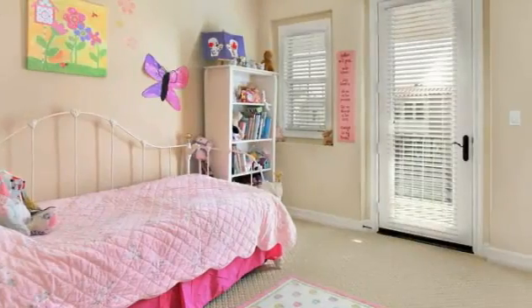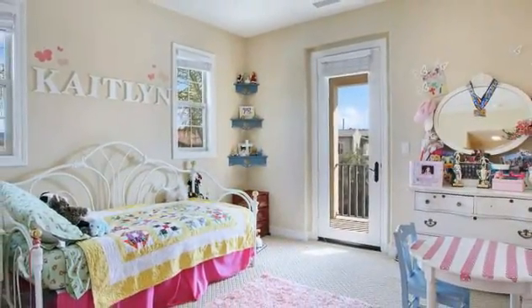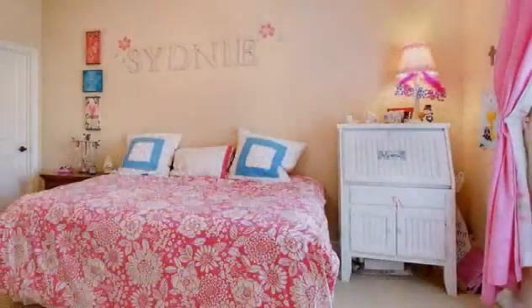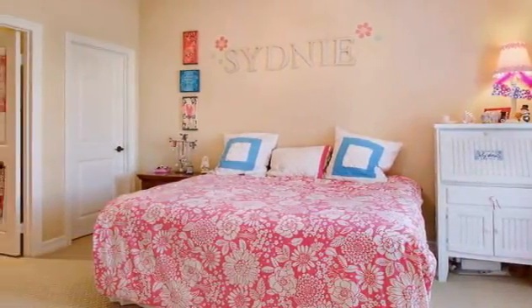The three secondary bedrooms offer attached bathrooms for the ultimate convenience for family members and guests alike. Each bedroom is wonderfully bright and spacious with carpeted floors that cushion underfoot. Access to the exterior is an added bonus, as is the soft neutral palette in each room, creating a move-in ready and welcoming setting for occupants of any age.